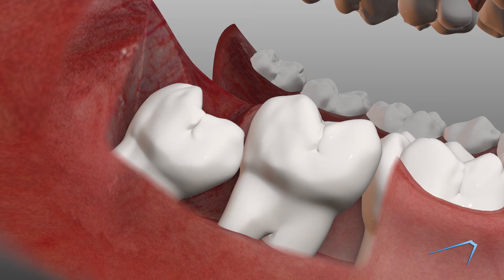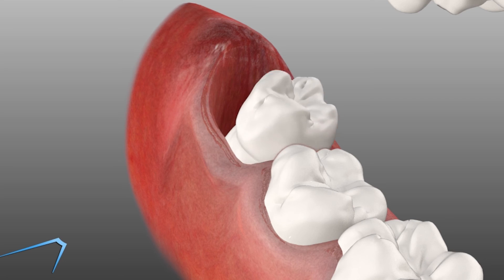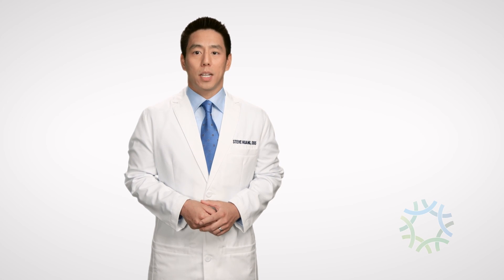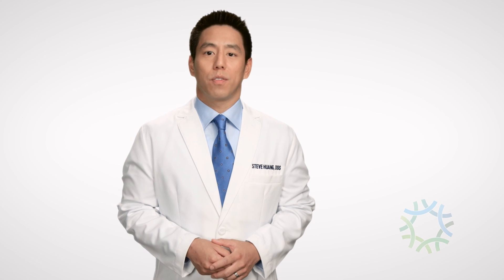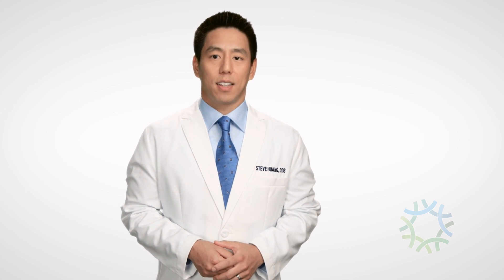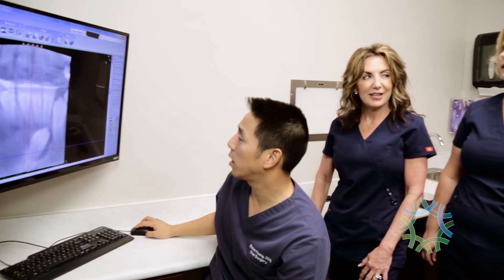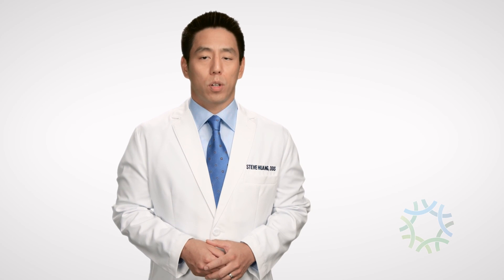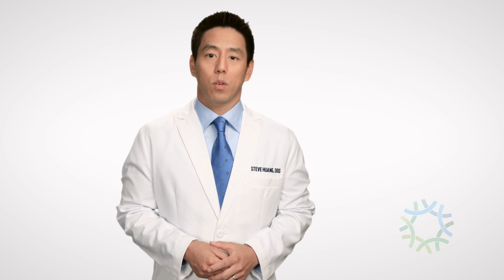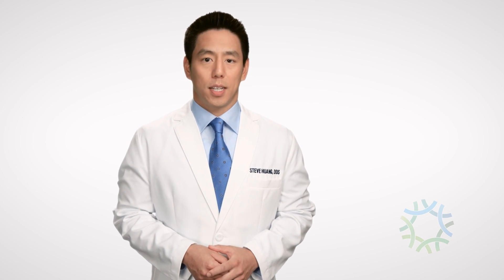Canine teeth and wisdom teeth are the most common impacted teeth. Though impacted wisdom teeth can simply be removed, impacted canines must be guided into their proper place. Exposure and bonding is one of the most effective treatments for impacted canine teeth. During this procedure, your orthodontist works hand in hand with our team to make room for the impacted teeth to grow into the mouth. Then we will carefully expose the tooth by removing overlying gum and bone tissue and attach a small bracket and wire. Your orthodontist then uses this to carefully guide the canine into place.